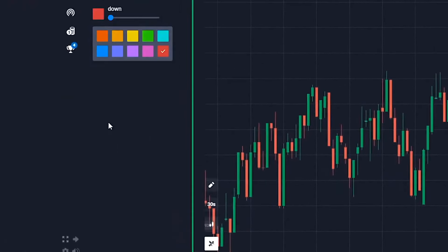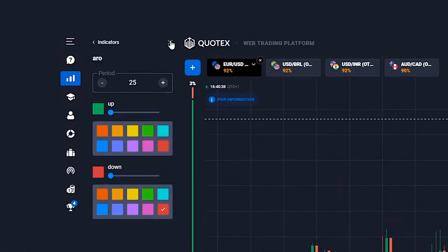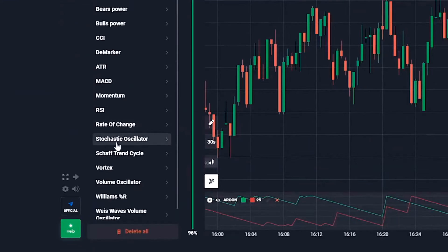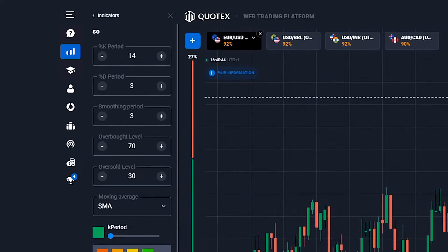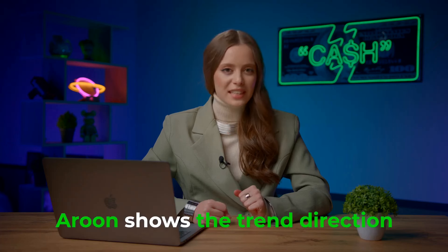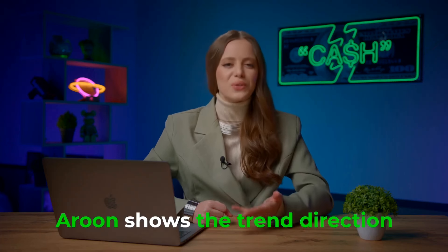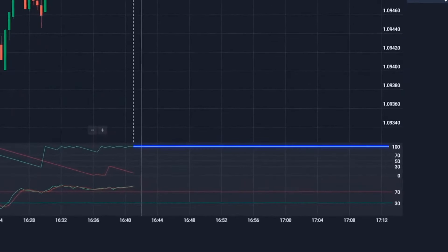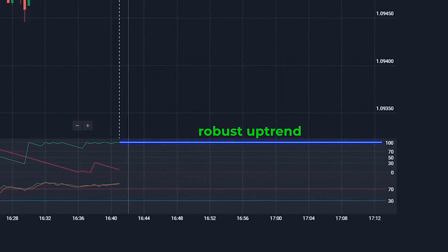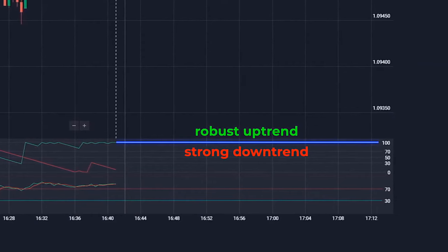Let's dive into the most crucial step — setting up our indicators. It's the cornerstone of our strategy that's set to rake in thousands of dollars. In the next 30 seconds, I'll spill the beans on how to analyze the market using this dynamic duo. The Aroon gives us insights into the trend's direction. It features two lines: Aroon up near 100 signifies a robust uptrend, while Aroon down close to 100 signals a strong downtrend.